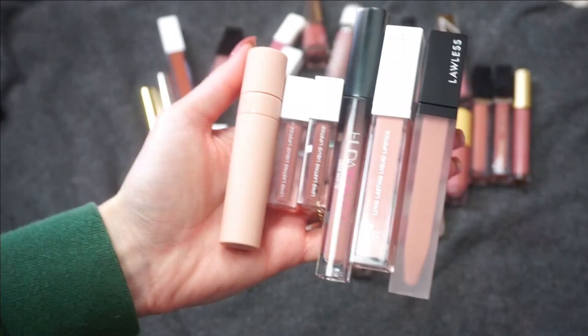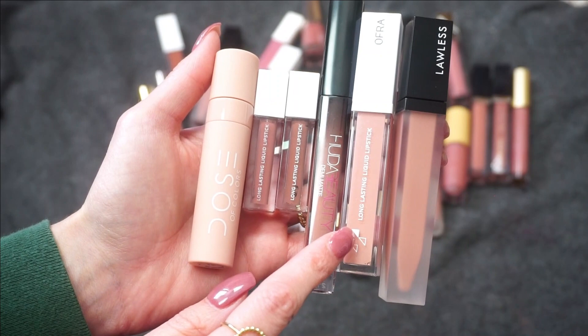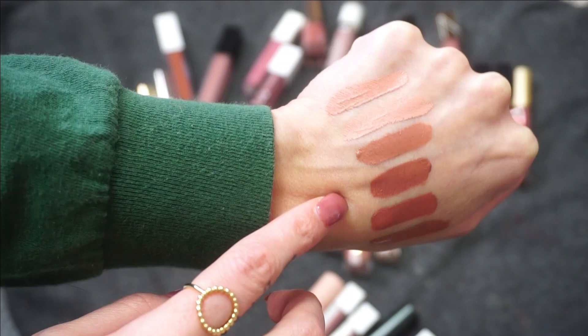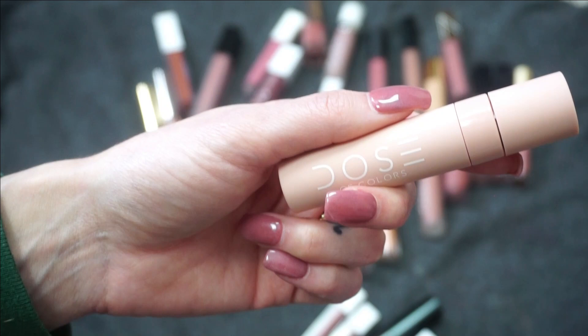Moving forward, from Dose of Colors this is New Chica. We have two from Ofra in Sanibel and Aspen. From Huda Beauty, one of her Demi Matte lipsticks in Day Slayer. From Ofra in collaboration with Jen Loves Reviews, this is Revive. And from Lawless on the end, we have Cameron. Starting with New Chica — this was in collaboration with I Love Sarah E. I think it's a pretty shade, but I just really don't reach for it very often, so I'm going to declutter it.